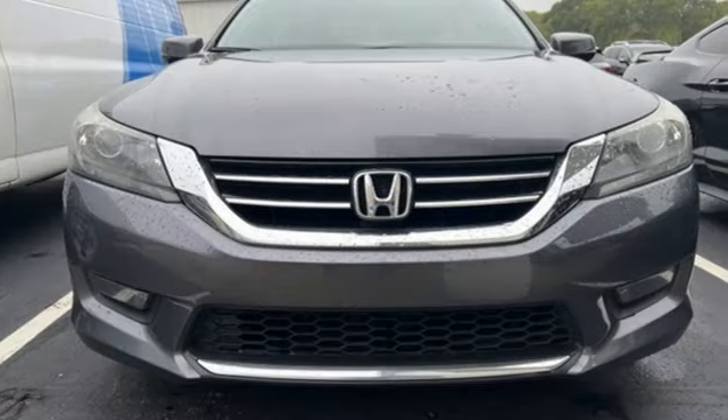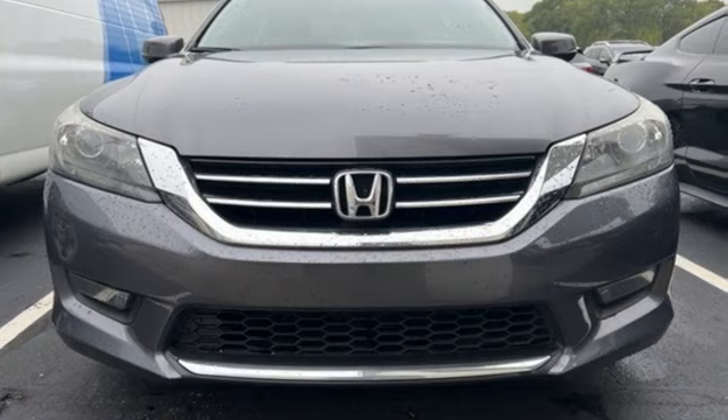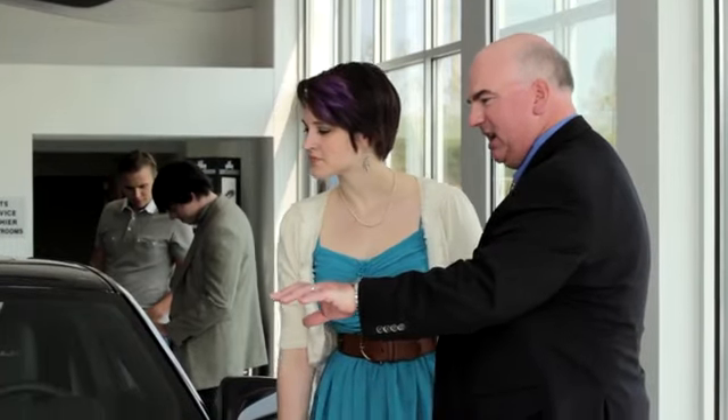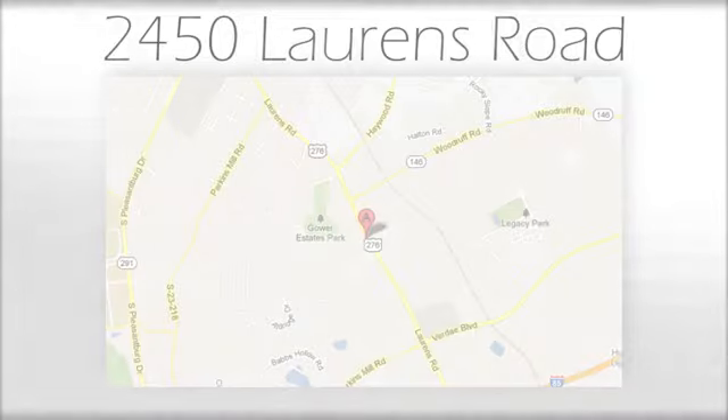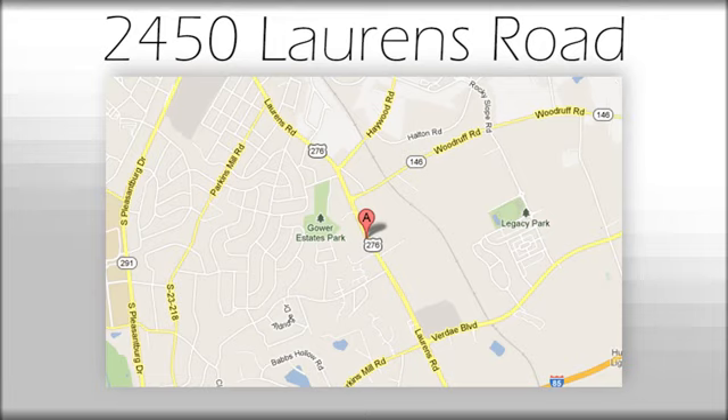Every Honda's designed with the driver in mind. Experience it for yourself today. We believe the cars we offer are the highest quality and ideal for your life needs. We look forward to doing business with you. Bradshaw Acura at 2450 Lawrence Road.